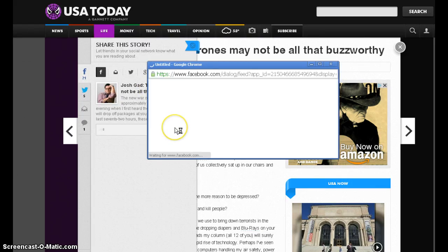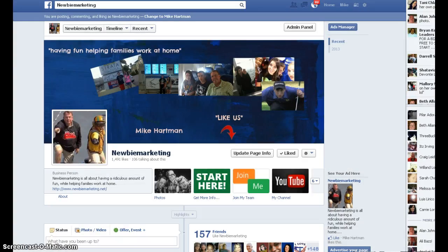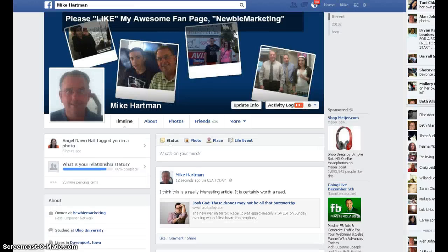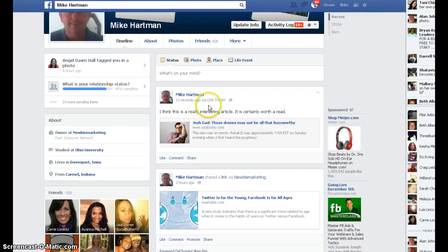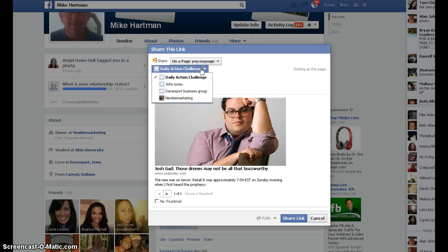I'm going to post this to Facebook. I'll just say, 'I think this is a really interesting article. It is certainly worth a read.' And then I'm going to share that to my wall. When I go back over to my Facebook page, here it is right here — 'I think this is a really interesting article, it's certainly worth a read.' And then I'm going to share that on my business page right here.